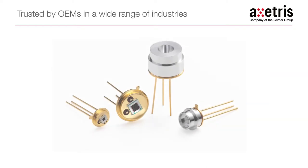The Exeteras portfolio of micro-machined infrared sources is and has been for many years trusted by gas sensor solution providers in a variety of industries and applications worldwide.